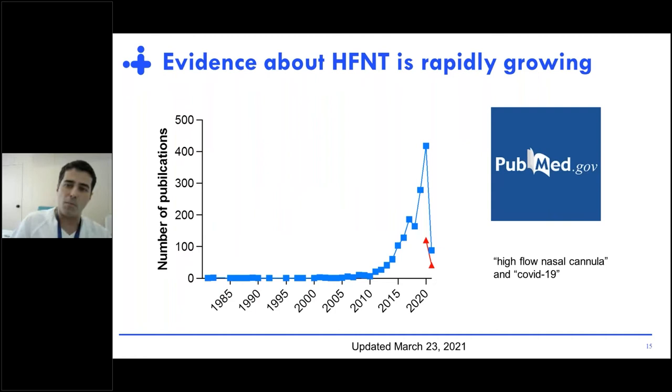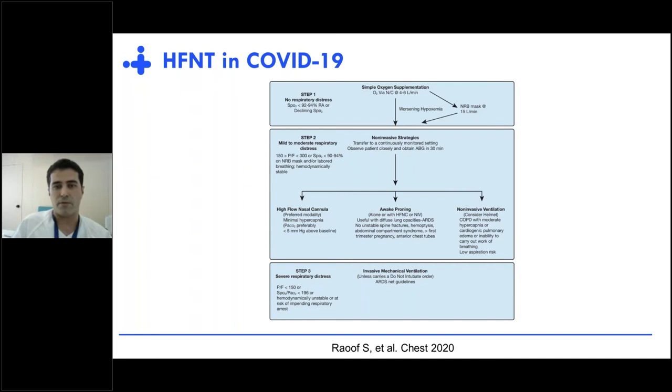If we go back to PubMed and write 'high-flow nasal cannula and COVID-19,' the number of papers published is very, very important — more than 100 manuscripts were published in just one year. This led to the incorporation of non-invasive techniques and high-flow, and even awake proning, in the overall management of COVID-19 patients, filling the gap between conventional oxygen and the start of invasive mechanical ventilation.